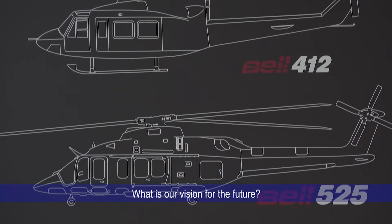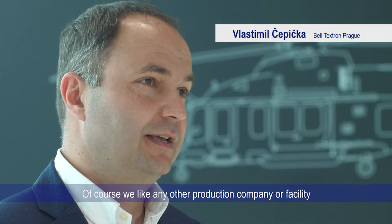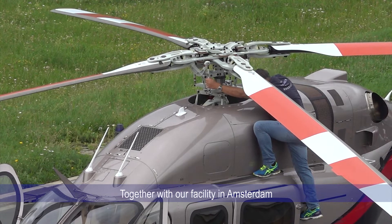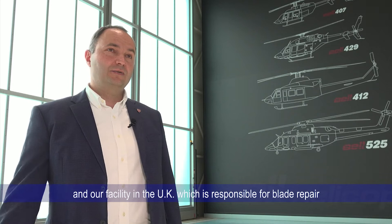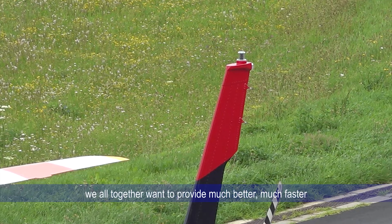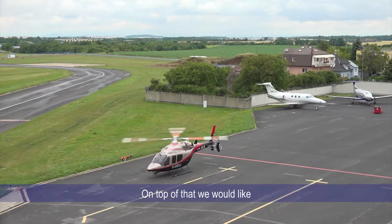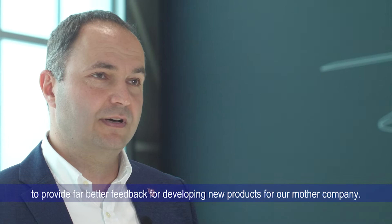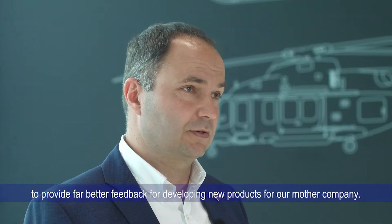What is our vision for the upcoming period? Of course, like any other production company or facility related to aircraft maintenance, we would like to grow. Together with our Amsterdam facility responsible for spare parts delivery and our facility in the UK responsible for blade repair, we would all like to provide much better, faster, and more dynamic service to our customers. On top of that, we would like to develop our research and development center here in the future to provide even better feedback for developing new products towards the mother company.